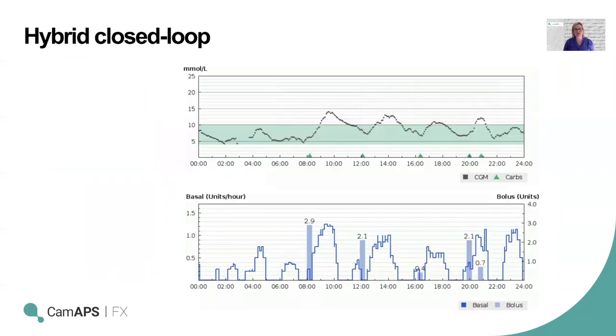The closed-loop systems available on the market are all what we call hybrid closed-loop, meaning there is something the user has to do to help the system manage blood glucose. Fully closed-loop is when the system takes over full control of blood glucose levels, but in a hybrid system you need to carbohydrate count and give insulin for meals.